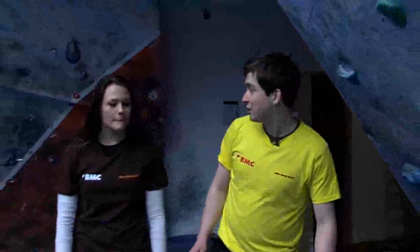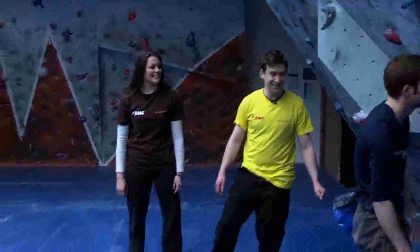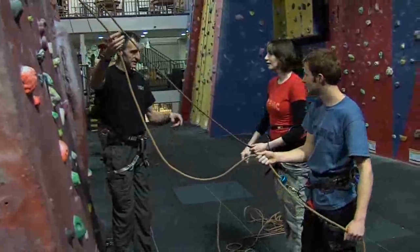Although indoor walls may be perceived as a safe environment, there are pitfalls and dangers. These can be avoided through the knowledge and experience that you can learn from this film.